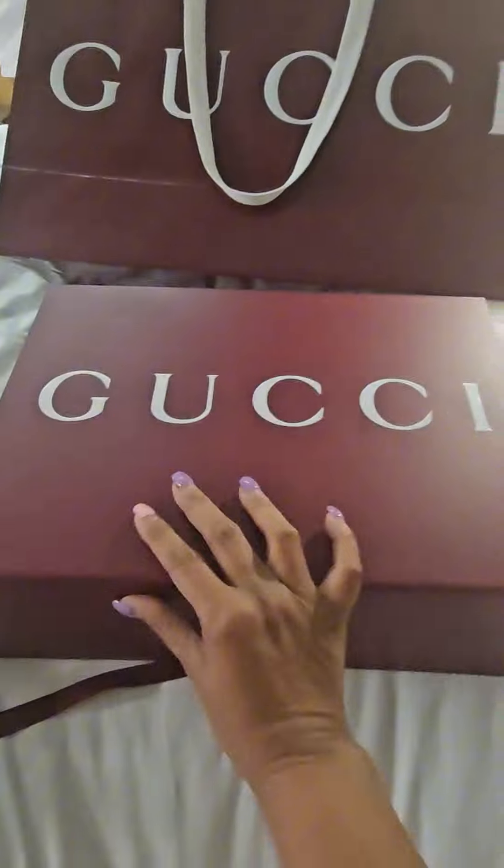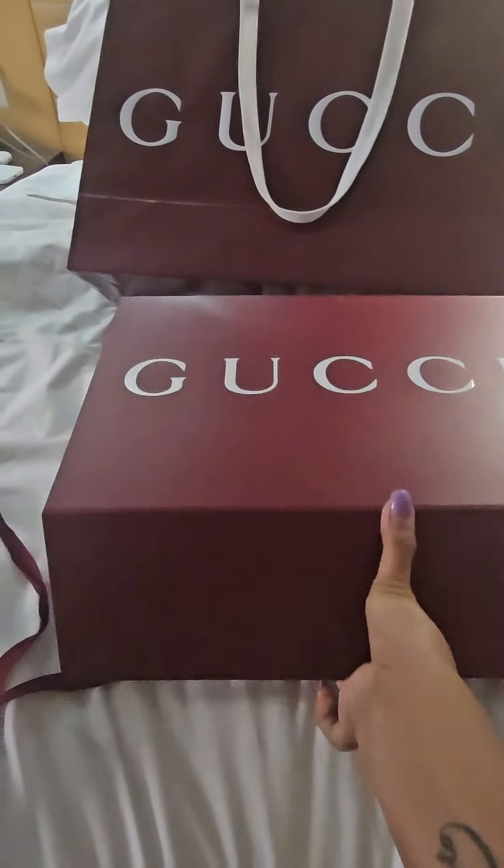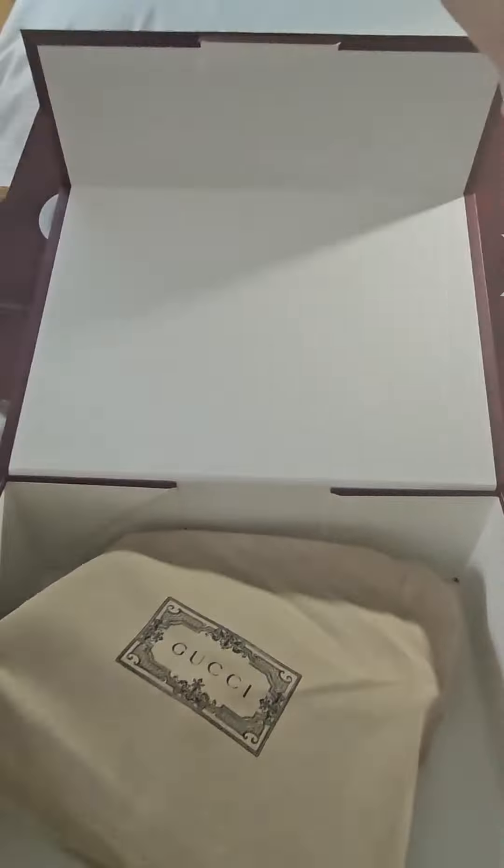They will check everything — your receipt and the item itself. While you're in the shop, they will fill in the form, and then when you go to the airport you just go to the designated place where you can get your refund. Anyway, when we got to the hotel, let's unbox it!